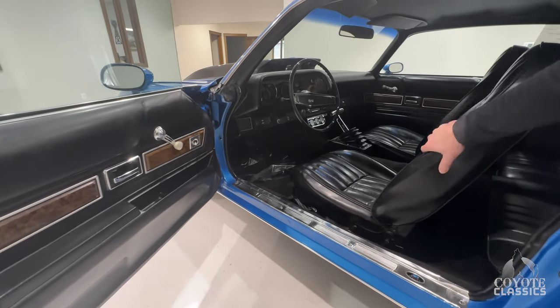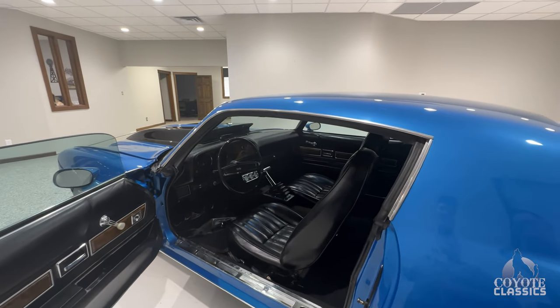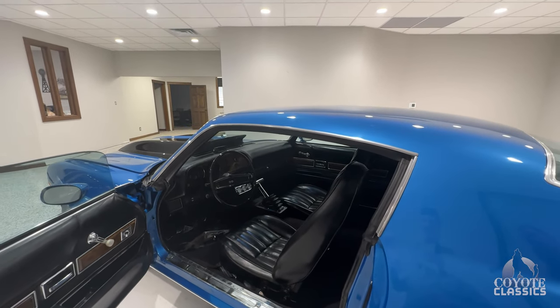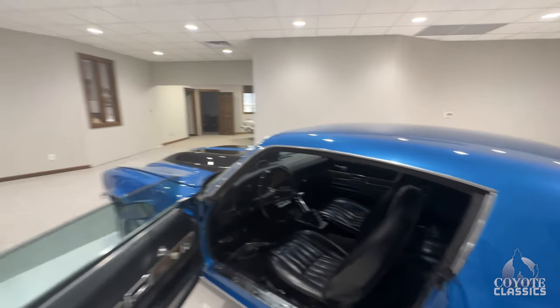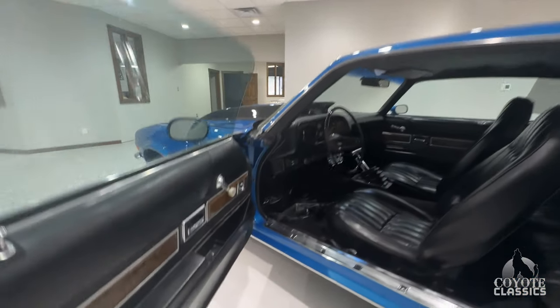I've always loved the '70s seats that look like this. These cars are a lot more comfortable, in my opinion — being a bigger guy, these cars are a lot more comfortable than the first gens.